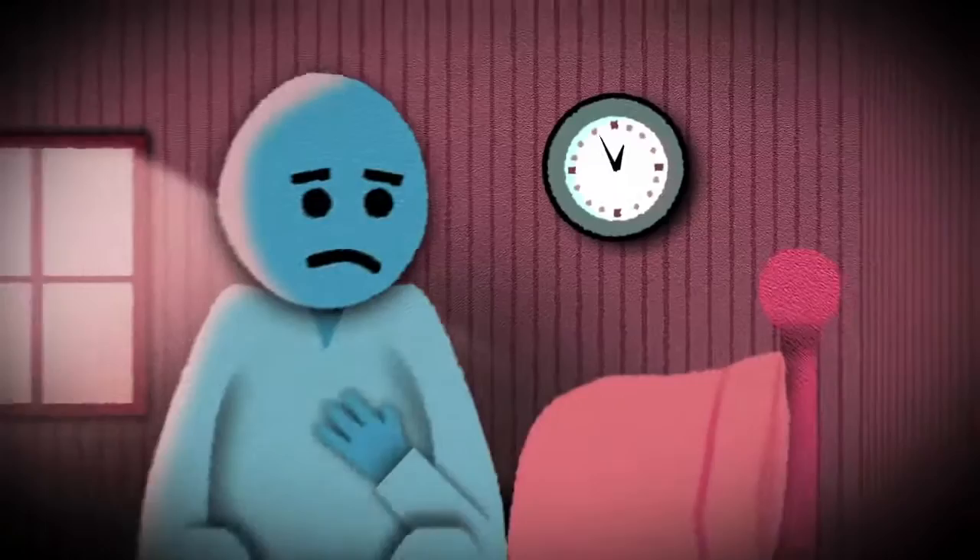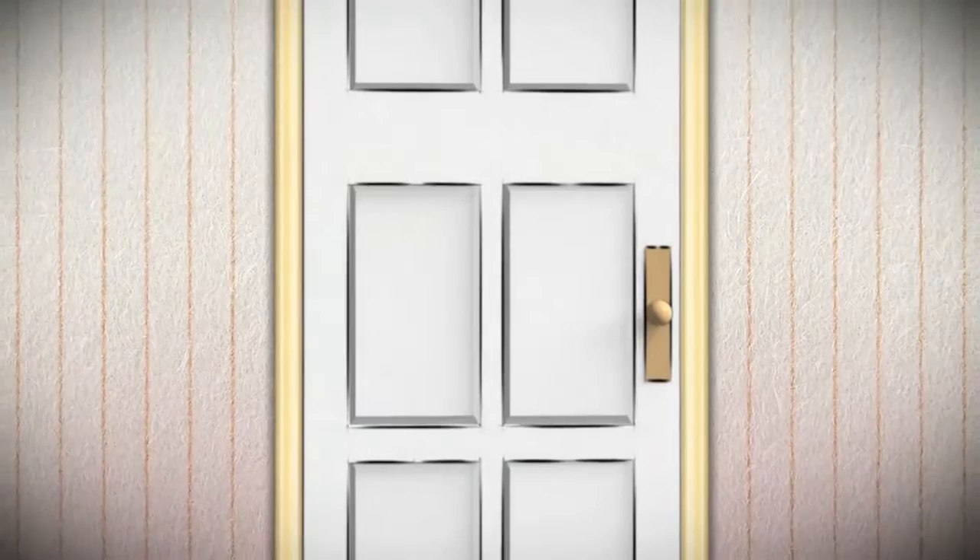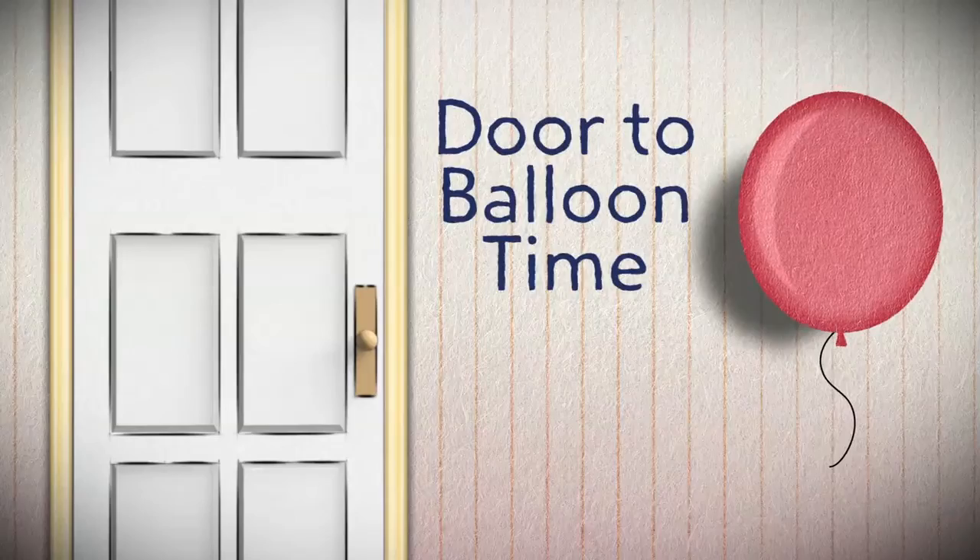Treating a heart attack requires fast action — the sooner you're treated, the more likely you are to survive it. If you're having a heart attack, the paramedics and doctors' main priority is to restore blood flow to your heart. In the event of a heart attack, time is so important that many hospitals have guidelines for keeping the door-to-balloon time as short as possible.